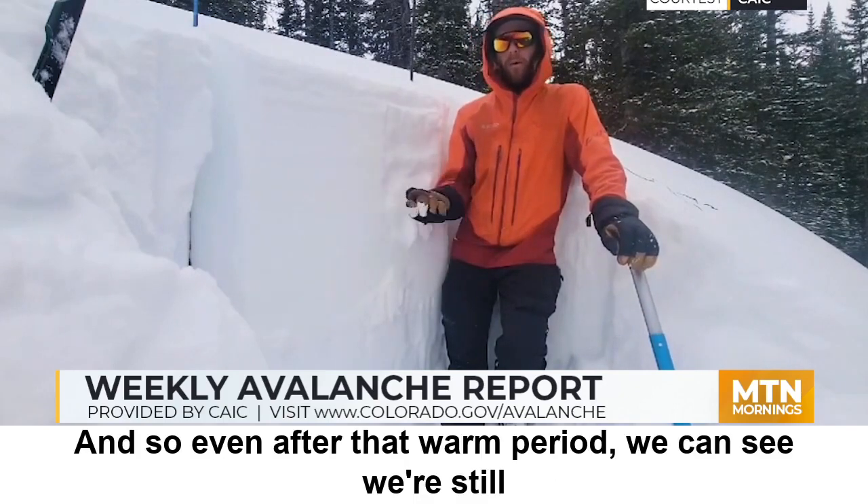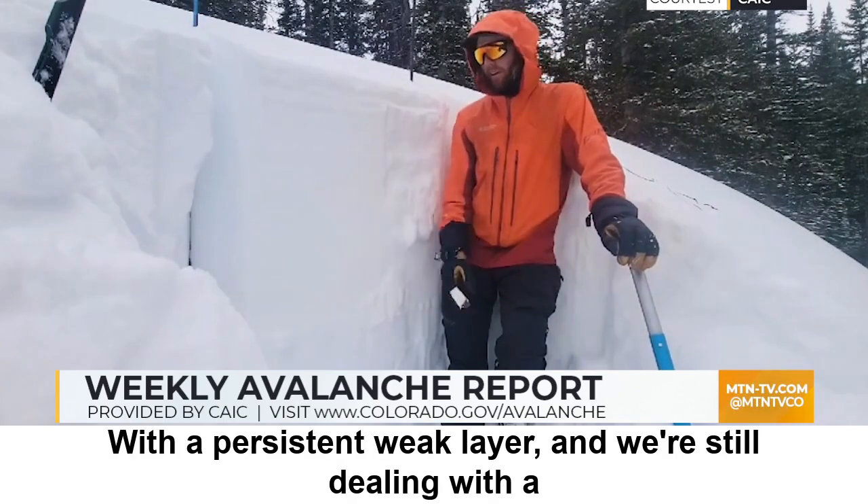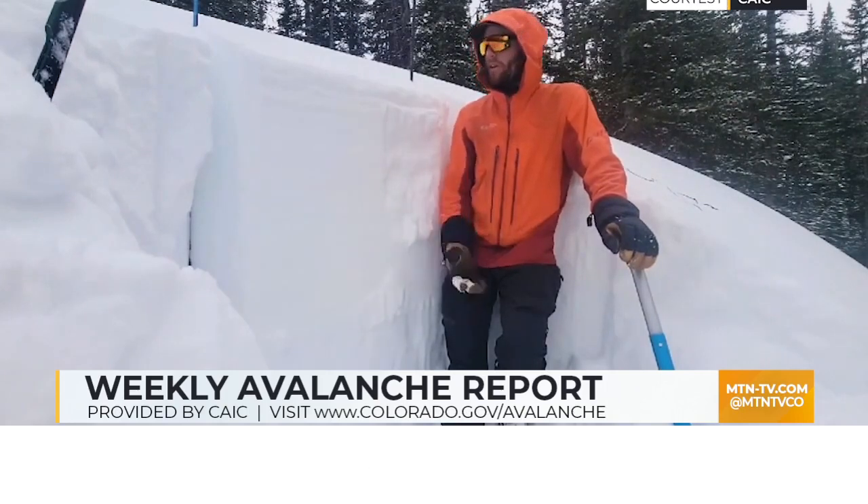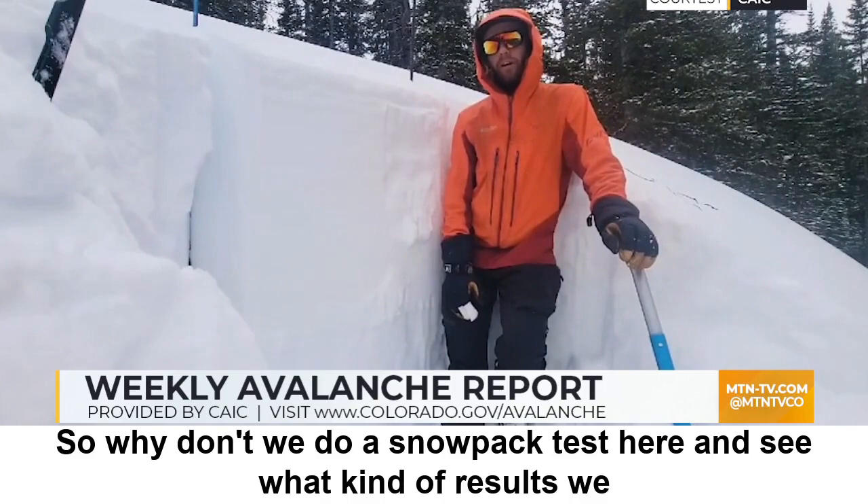Even after that warm period, we can see we're still dealing with a persistent weak layer and we're still dealing with a persistent slab avalanche problem on northerly slopes. So let's do a snowpack test here and see what kind of results we get.